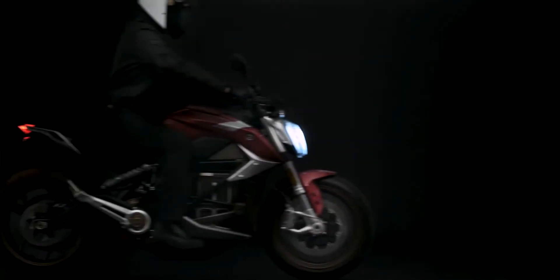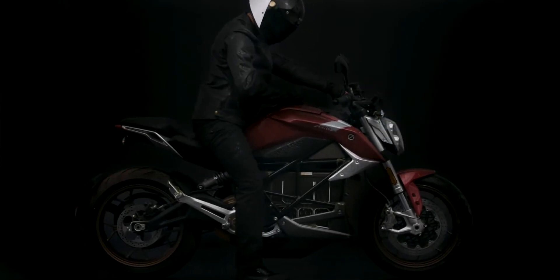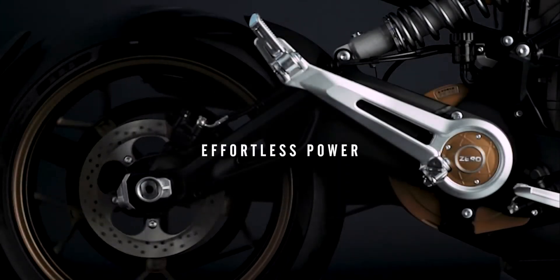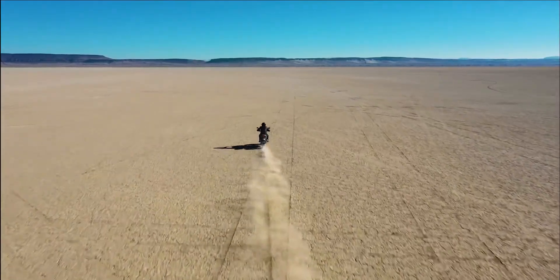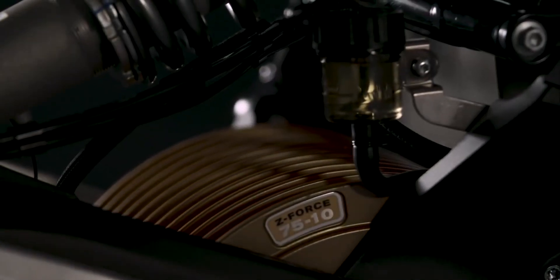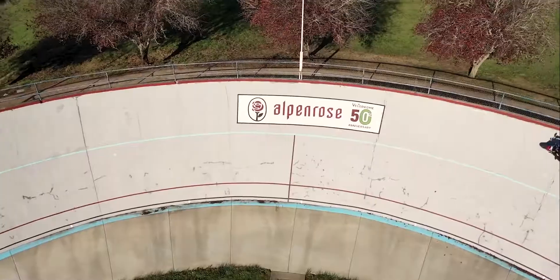The Zero SRF is the first naked sport bike of its kind, delivering the most transformational motorcycling experience. Effortless power — torque and horsepower that redefine the riding experience and lead competitors in the dust. Innovative design and Zero's new ZF 7510 motor delivers 140 foot-pounds of torque and 110 horsepower.